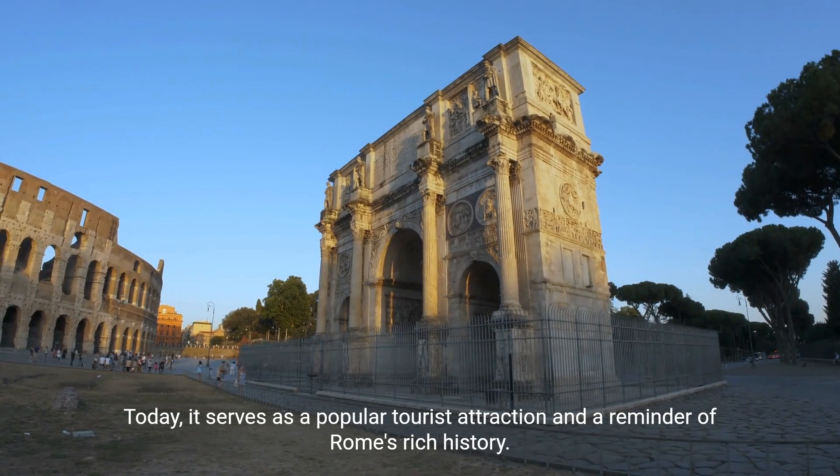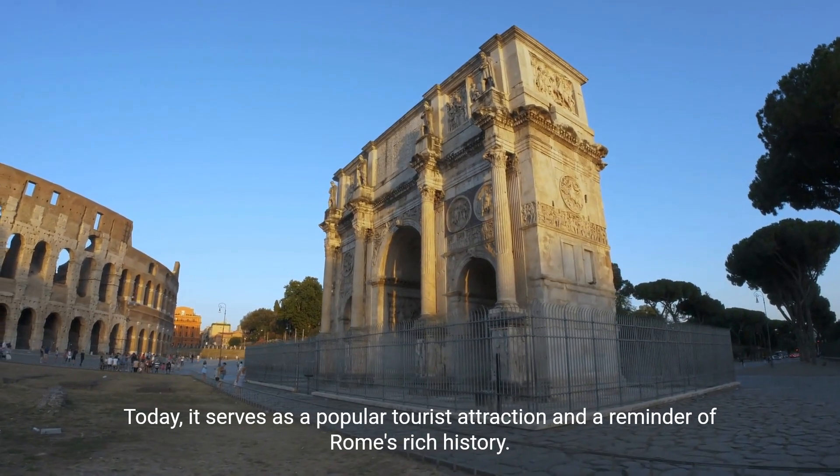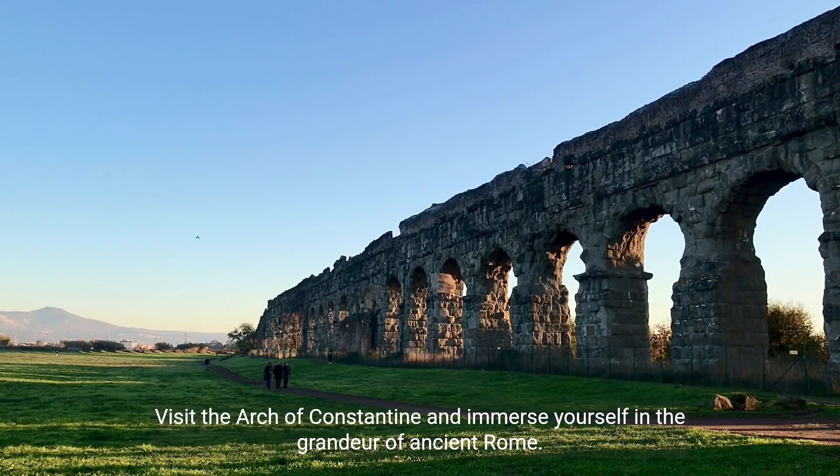Today, it serves as a popular tourist attraction and a reminder of Rome's rich history. Visit the Arch of Constantine and immerse yourself in the grandeur of ancient Rome.